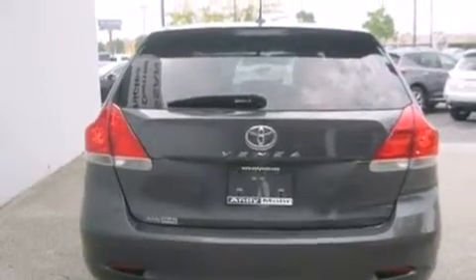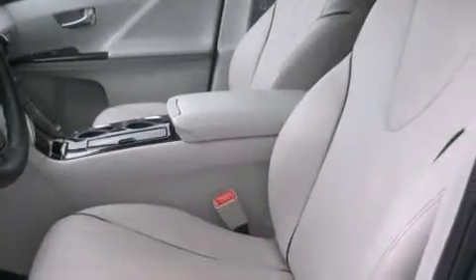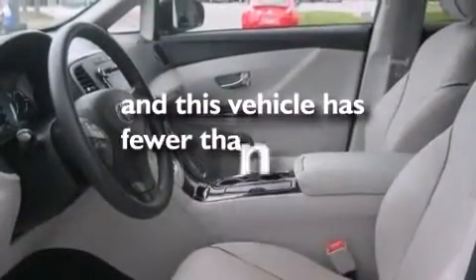Air conditioning with automatic climate control, a split folding rear seat, an auto dimming rear view mirror, and this vehicle has less than 47,000 miles.